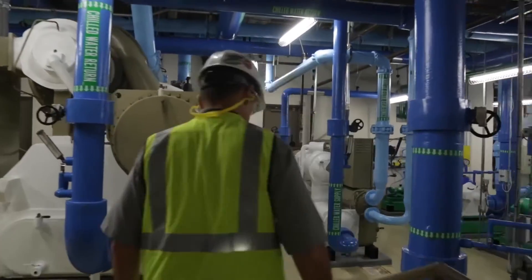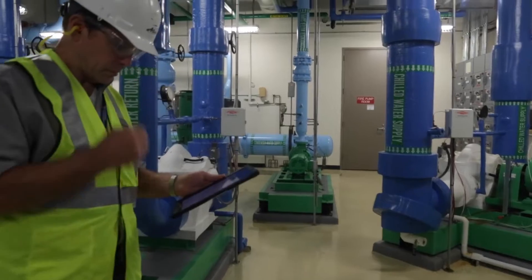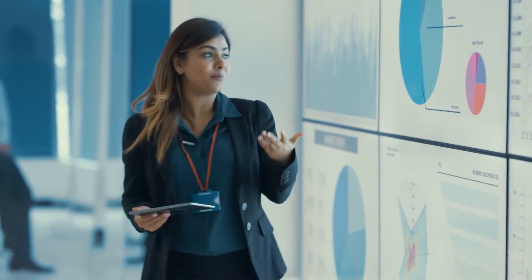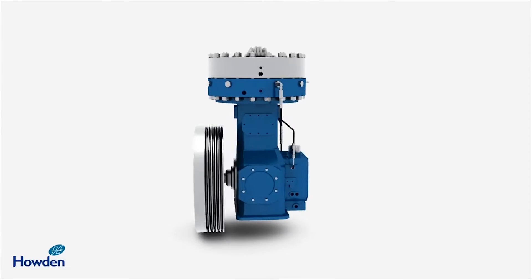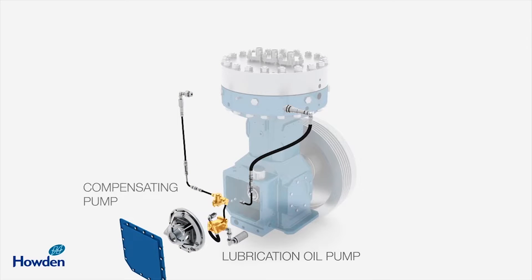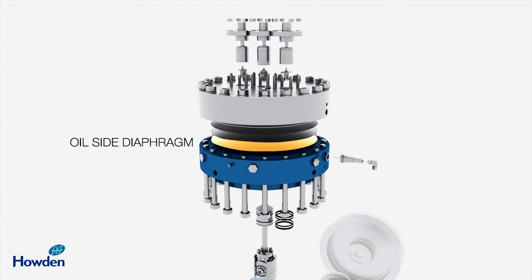By connecting their equipment in the field to ThingWorx, hundreds of units at customer sites worldwide can be monitored simultaneously. Data gathering and analysis capabilities optimize equipment performance and provide insights to customers, transforming customer relationships from transactional to collaborative. In a wastewater treatment operation, diaphragm compressors are often used to convert low-pressure gas or liquid to high pressure through a flexible membrane.